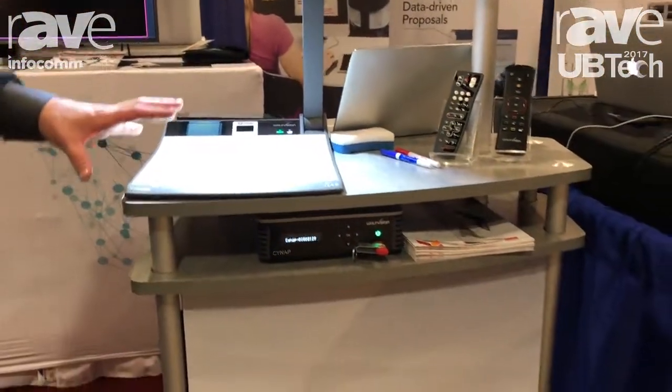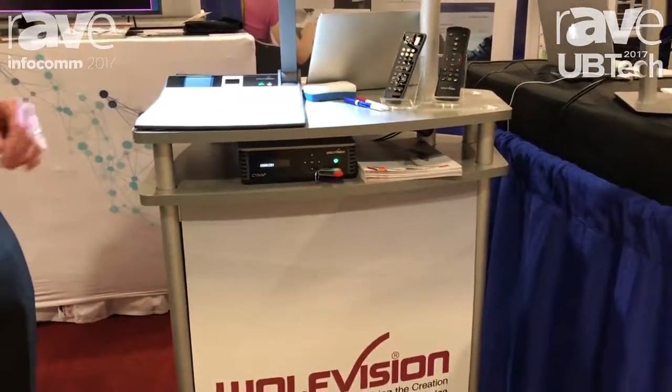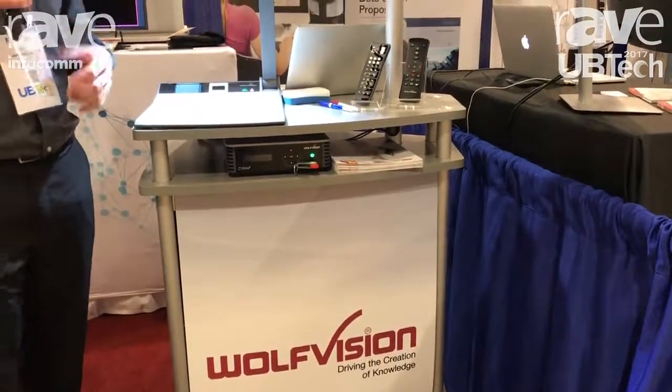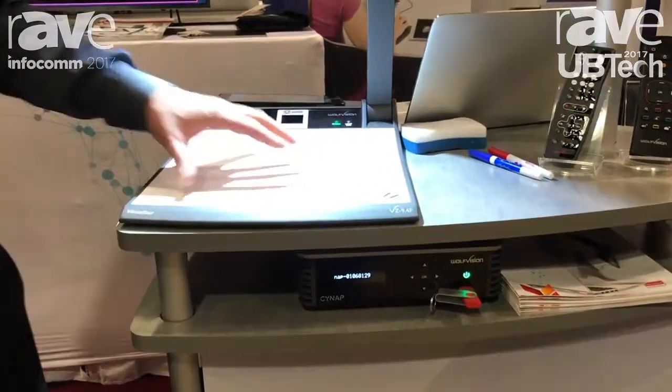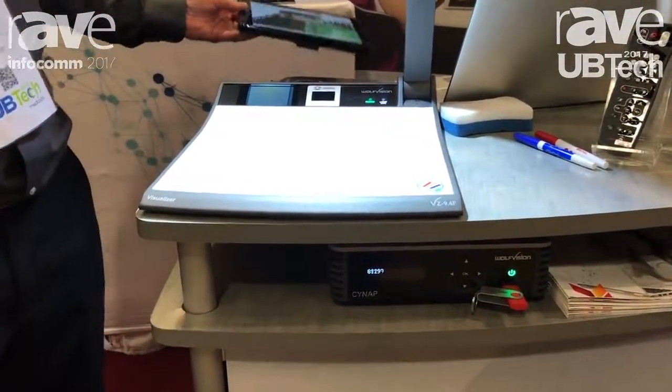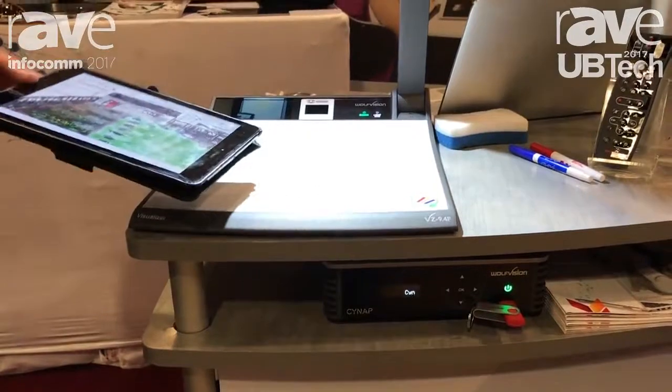We have been a name in high-end classroom presentation technology for decades, and a lot of universities use our visualization products for presenting documents and such, but they don't realize how many powerful things they can do. We're showing the VZ9.4 today.